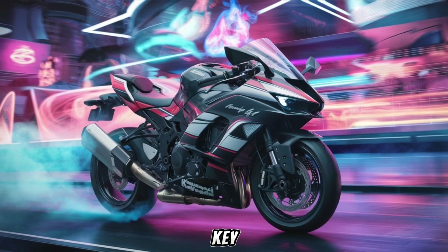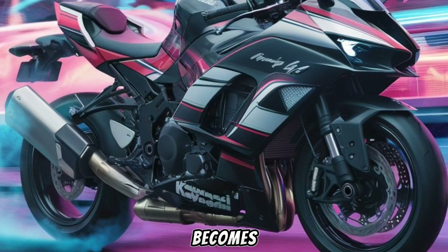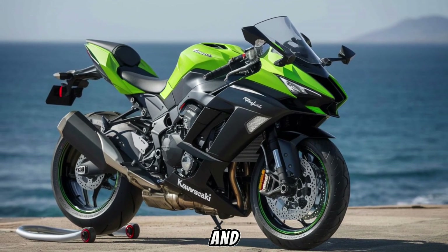Connectivity is key, and with the Rideology app, your smartphone becomes part of the Ninja H2, giving you access to vital stats and features.